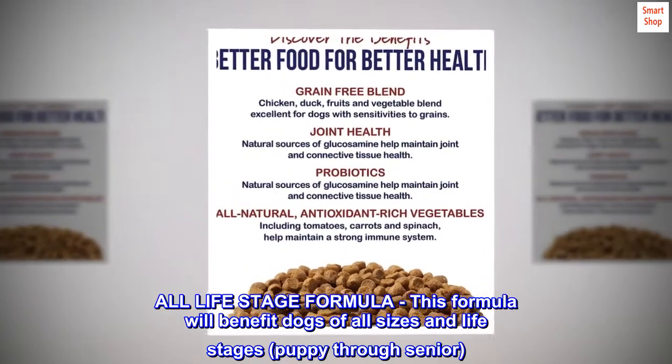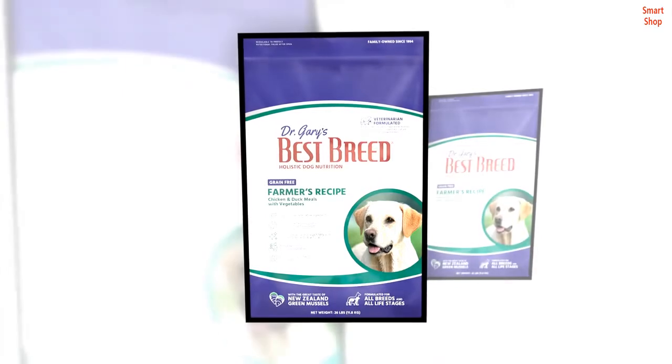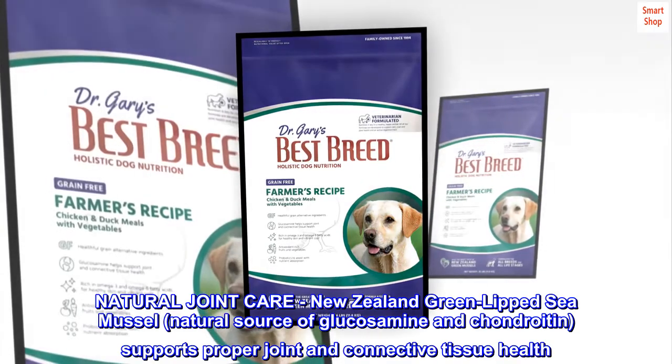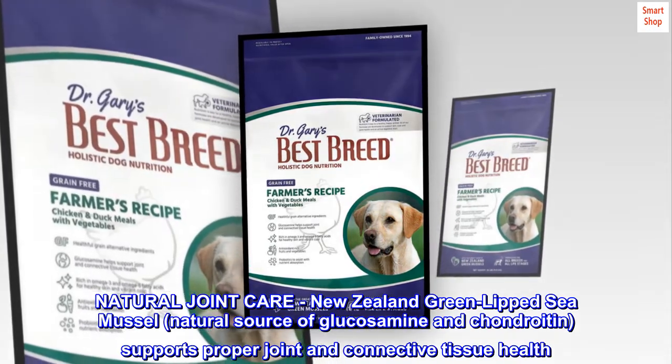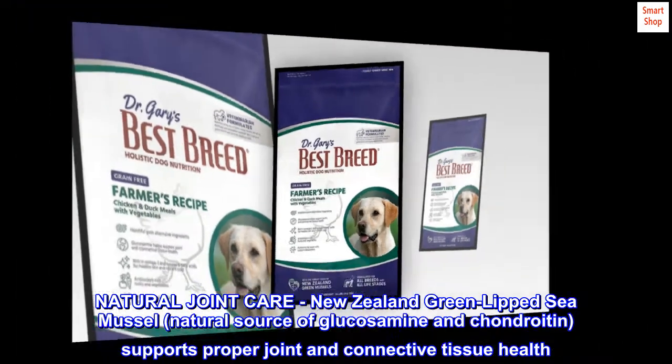All-life stage formula: this formula will benefit dogs of all sizes and life stages, puppy through senior. Natural joint care features New Zealand green-lipped sea mussel, a natural source of glucosamine and chondroitin, which supports proper joint and connective tissue health.